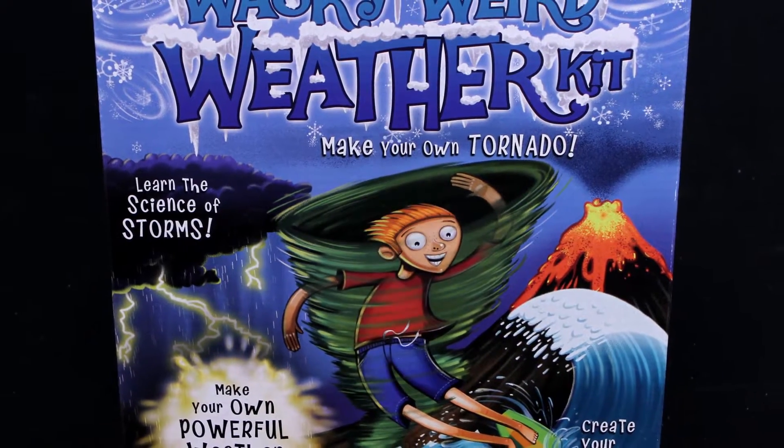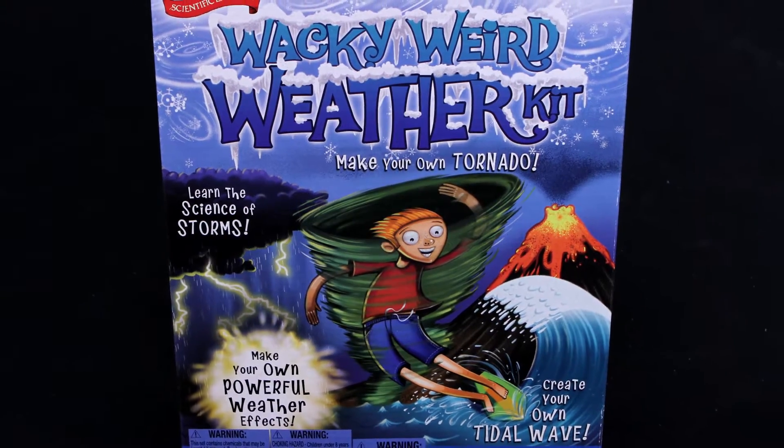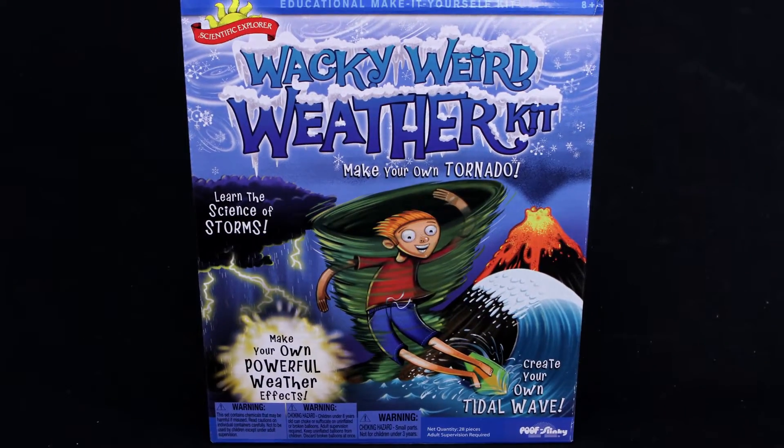What makes a tsunami? How does a volcano make rain? Learn the answers to those questions and more with the Wacky Weird Weather Kit by Scientific Explorer.